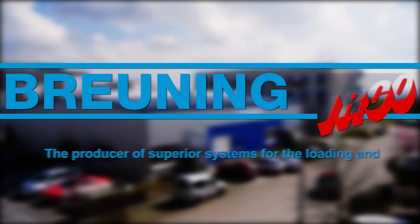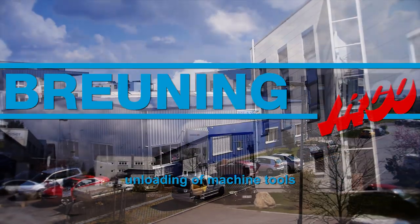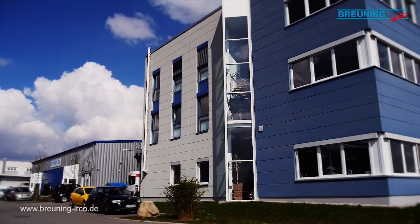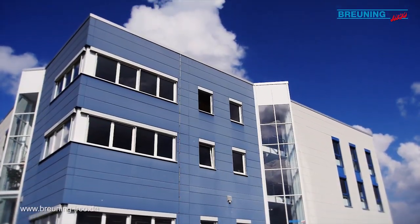Brüning-Earco, the producer of superior systems for the loading and unloading of machine tools. If you need loading or unloading systems, then at Brüning-Earco you've come to the right place.